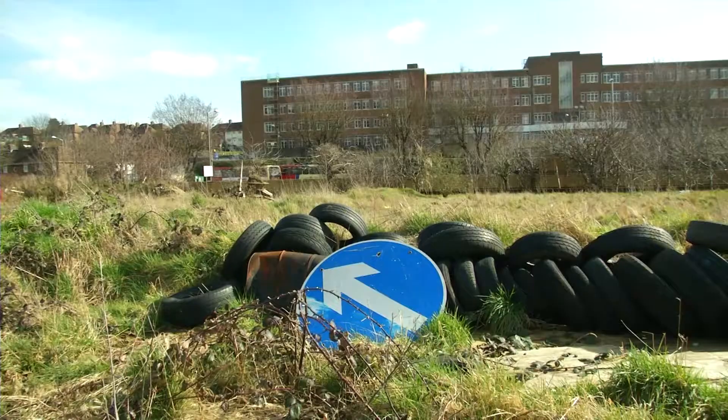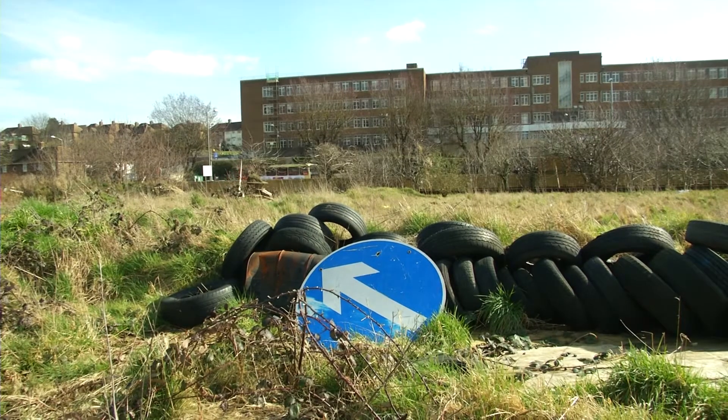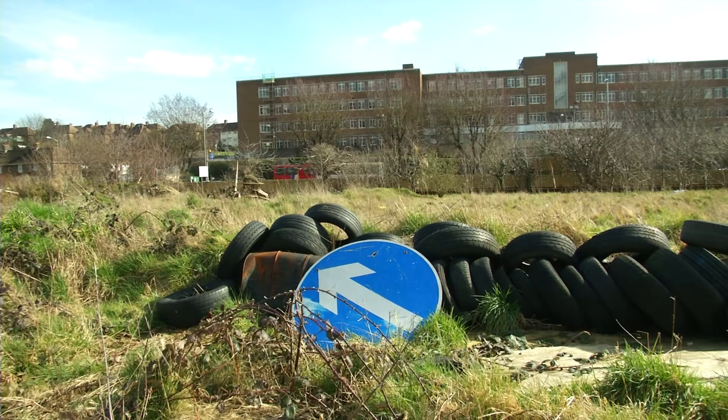It seems Preston Barracks is heading in the right direction. This is James Dunham for Latest TV News.